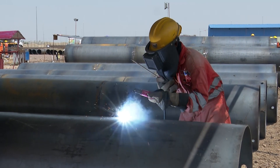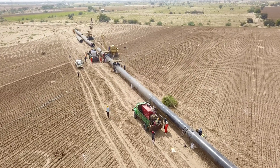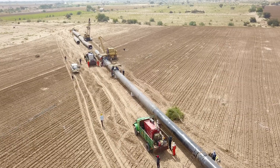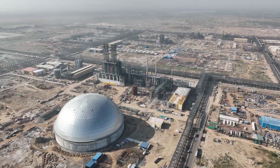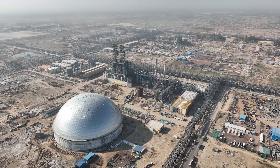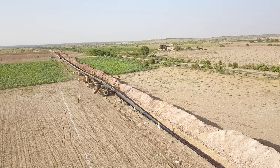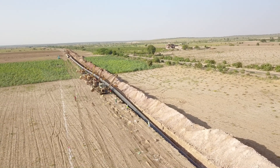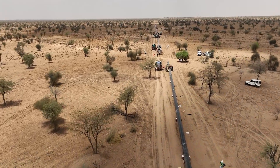Mail, the company entrusted with the project, is currently executing a crucial crude oil pipeline project for HRL in Gujarat and Rajasthan. This pipeline facility serves as a vital link between the Mundra Refinery in Gujarat and the Barmi Refinery in Rajasthan.